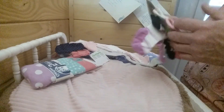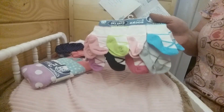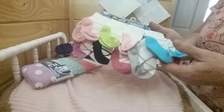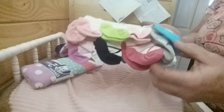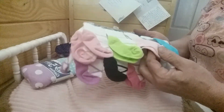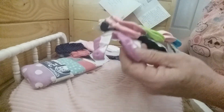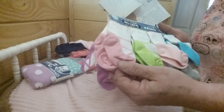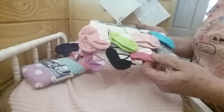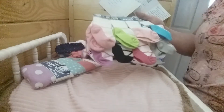I got eight pairs of socks from Gerber. They all look like little ballerina shoes on the socks. I have a pale blue pair, a gray pair, hot pink, light pink, lime green, black, purple, and a medium pink — kind of in between the hot pink and light pink. I got a pair of each.